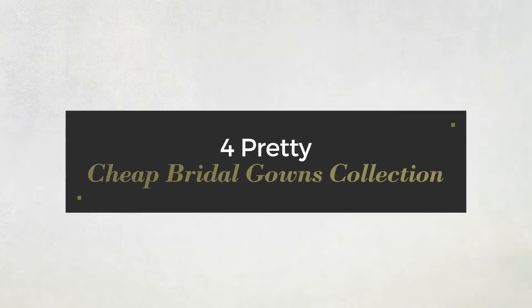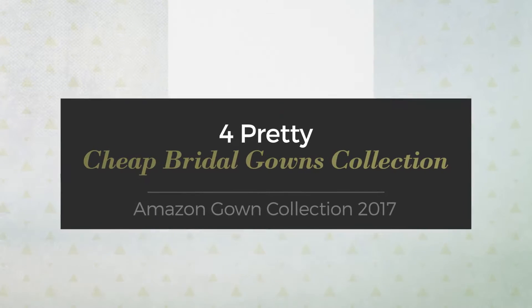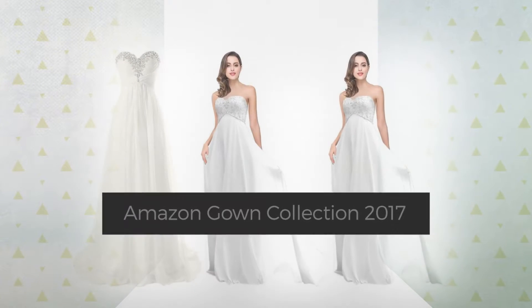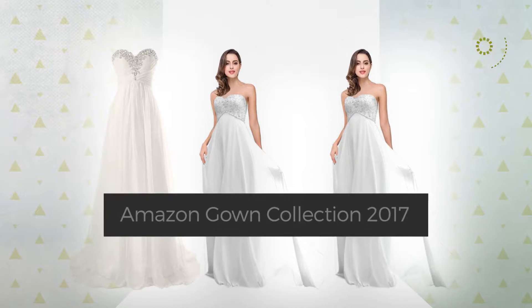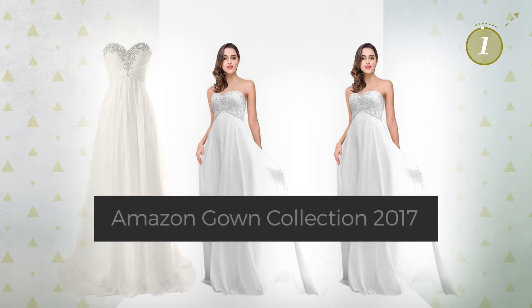4 Pretty Cheap Bridal Gowns Collection, handpicked from over 3,000 fashion designers catalogues. At any time, click the circle and get the details about your favorite dress.